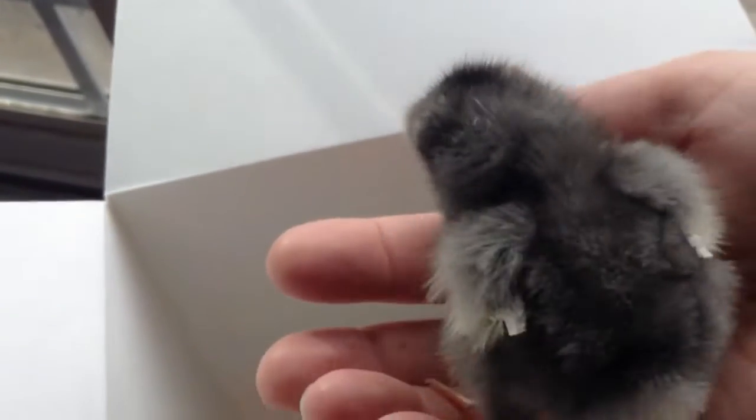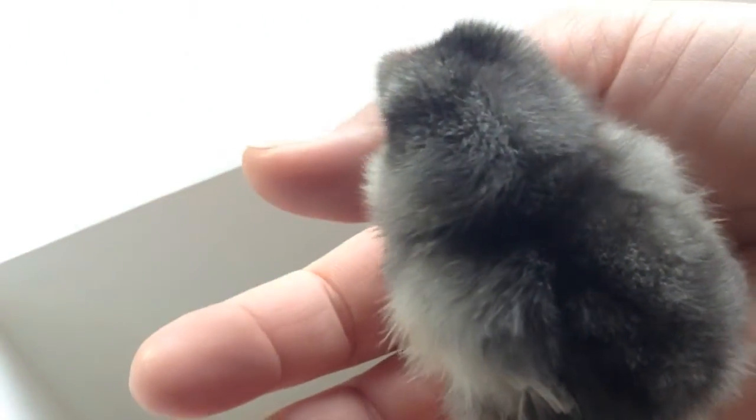Did we get them all? Oh, and this one! This is a blue-laced Wyandotte, and it will be very silvery colored or gray colored. It's very pretty.